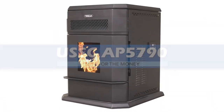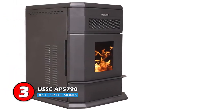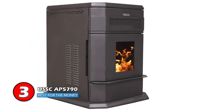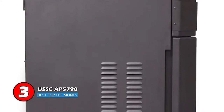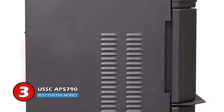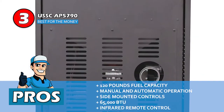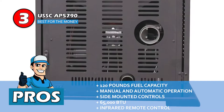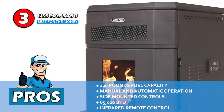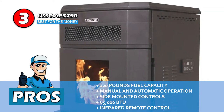Next, we have best for the money: the USSC AP5790. One distinguishing feature about this unit is the side-mounted controls. They not only add to the overall appeal of its design, but also grant easier access for better adjustments. You are further facilitated with an infrared remote control and wall-mount thermostat hookup. These allow you to use it in any way you like. Its pros are: its massive hopper has a fuel capacity of 120 pounds, it can be operated on both manual and automatic modes, its controls are mounted on the side to offer easier access, it offers up to 65,000 BTUs of clean and efficient pellet heat, and its infrared remote control allows you to make adjustments easily.